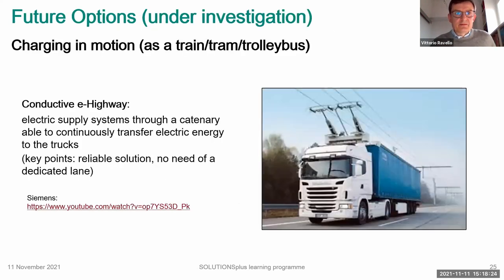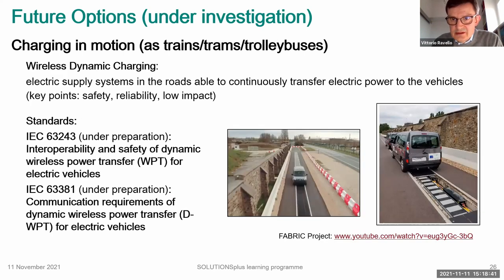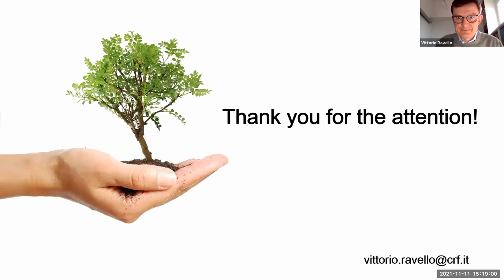Don't forget that someone is also exploring the chance to charge vehicles in motion, reducing largely the power required. One approach is cabling — making the road like a big tramway. Another more research-oriented option is to have a coil in the road and the vehicle moving over it, taking electricity from the road wirelessly. For those who must invest in infrastructure, this complexity has to be considered to make wise choices. Thank you.